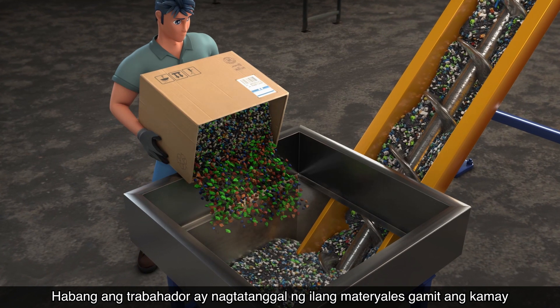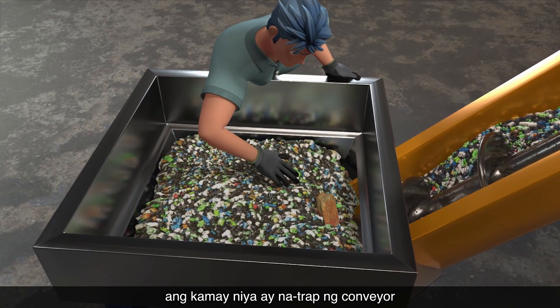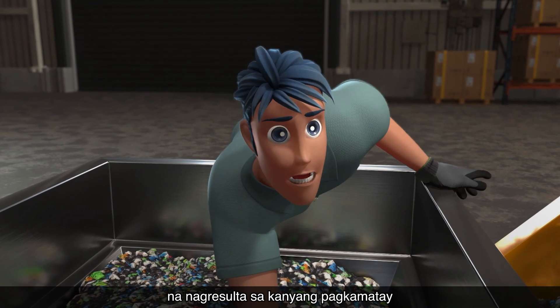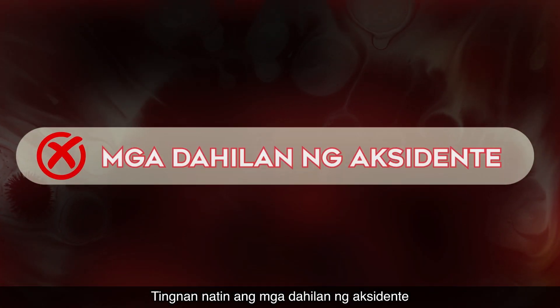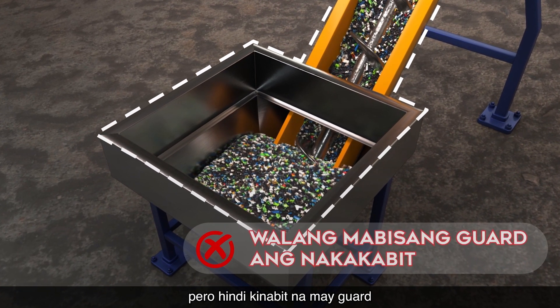While a worker was removing some materials by hand from a revolving spiral conveyor of a machine, his hand was trapped by the conveyor, resulting in his death. The exposed revolving spiral conveyor was a dangerous part, but was not installed with a guard.